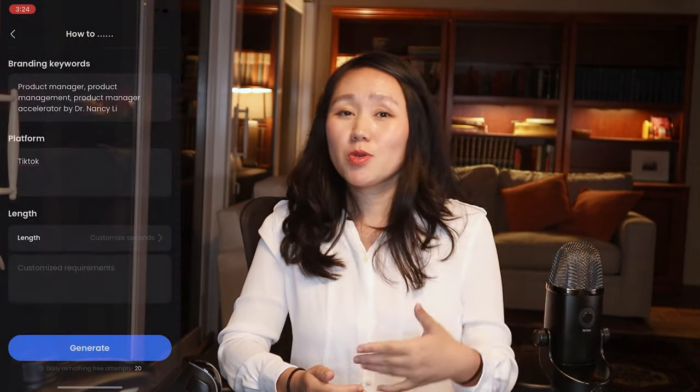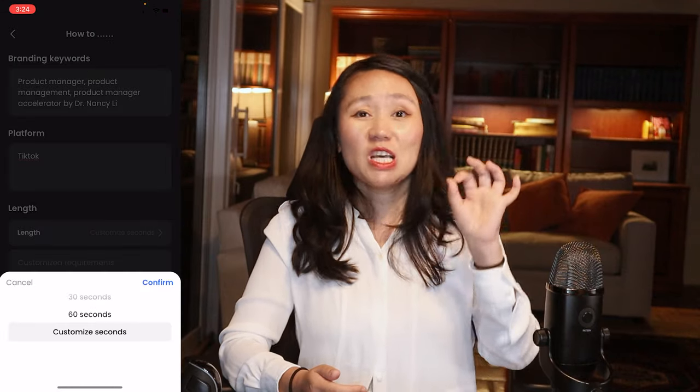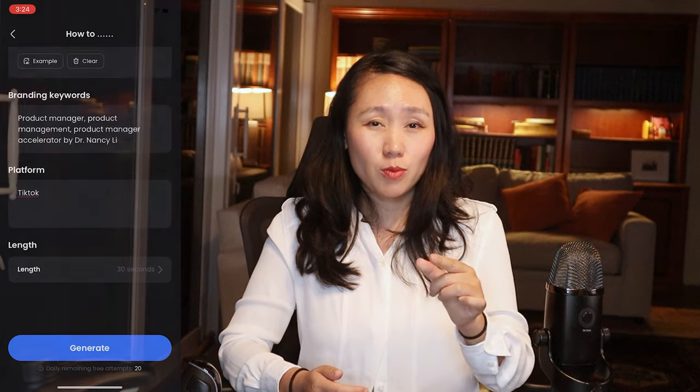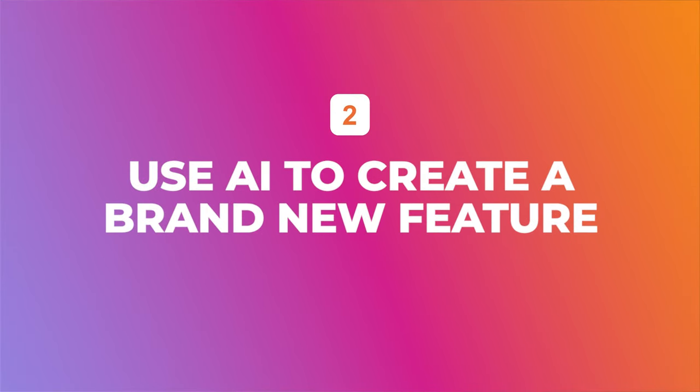I found this tool extremely useful for creators, especially when filming short videos. When filming long videos you can speed up or slow down naturally, but when filming 30-second TikTok videos you must be very concise and get to the point much faster. It used to take me a really long time to film many short videos, but using this AI is going to enhance the creator experience especially for short-form content. The second type of AI product is using AI to create a brand new feature.